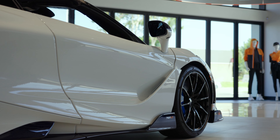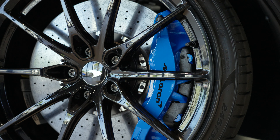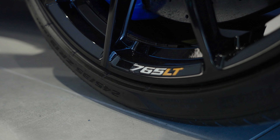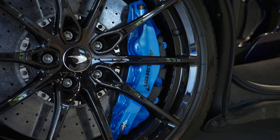Another distinguishing feature on this 765 LT are the 10-spoke ultra-lightweight forged wheels, combined with the optional 765 LT laser etched badge and blue calipers.